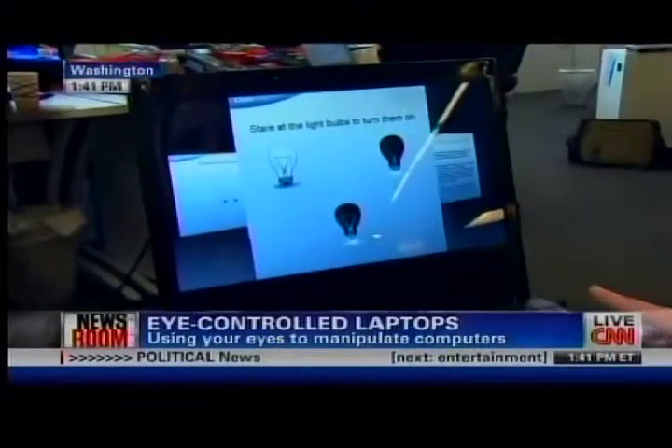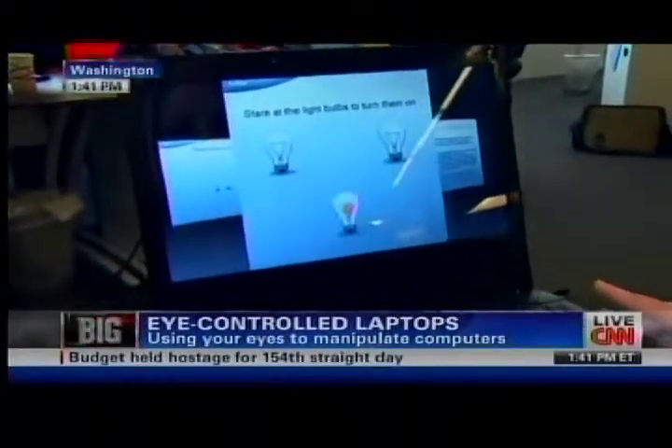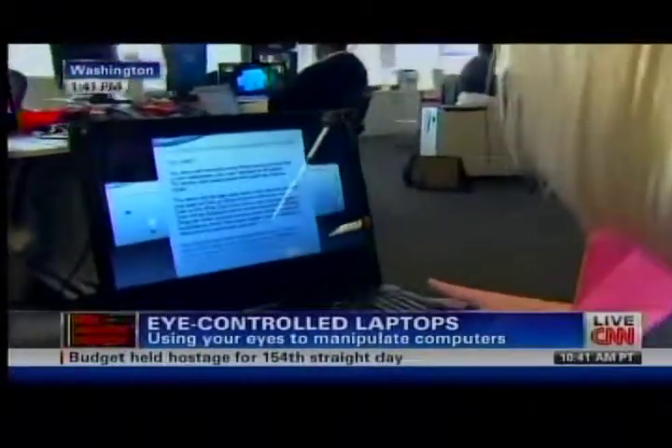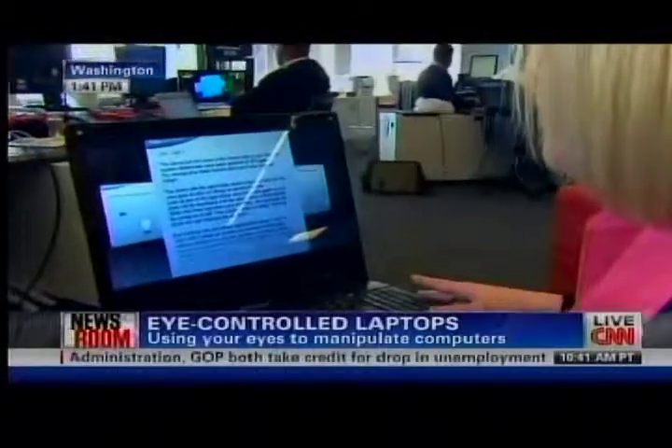This is the ability to move between screens. On these light bulbs, I can look at each light bulb — you see the red circle, which is actually my gaze point — turning the lights on. In a real-world application, you can flip between applications.